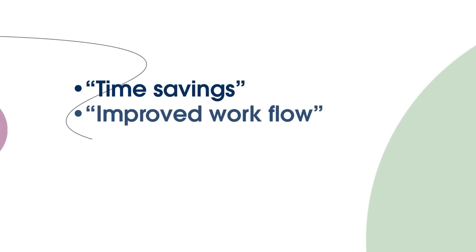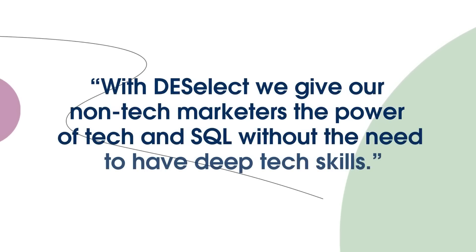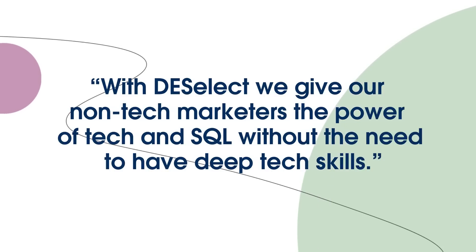Benefits we see from using Deselect are time savings, improved workflow, and the amount of data available for segmentation. Time savings let everyone achieve their goals and get results much faster. We see that our tech people save around 15% of their time on a weekly basis, while our non-tech people can get their segments 50% faster. The main benefit we see from using Deselect is that all non-tech marketeers, regardless of their background, can quickly jump into the solution and start using it for advanced segmentation. At our platform team we have a motto: power to the people. And with Deselect we give our non-tech marketeers the power of tech and SQL without the need to have deep tech skills.